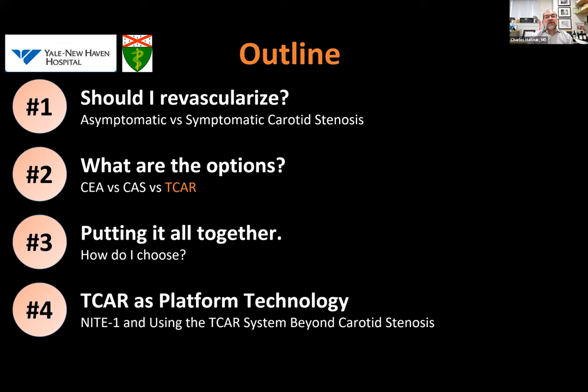In terms of outline, we'll first discuss: should I revascularize? That will emphasize the dichotomy of asymptomatic versus symptomatic carotid stenosis, which I think is the fundamental branch point — especially when you're starting in practice — about whether or not you're going to take on a case. We'll then talk about the three options: carotid endarterectomy or CEA, transfemoral carotid angioplasty and stenting (CAS), and then the TCAR methodology, which stands for transcarotid arterial revascularization. We'll put it all together, discuss how I choose between methods, and end by discussing the future — TCAR is a platform technology with applications well beyond carotid revascularization per se.